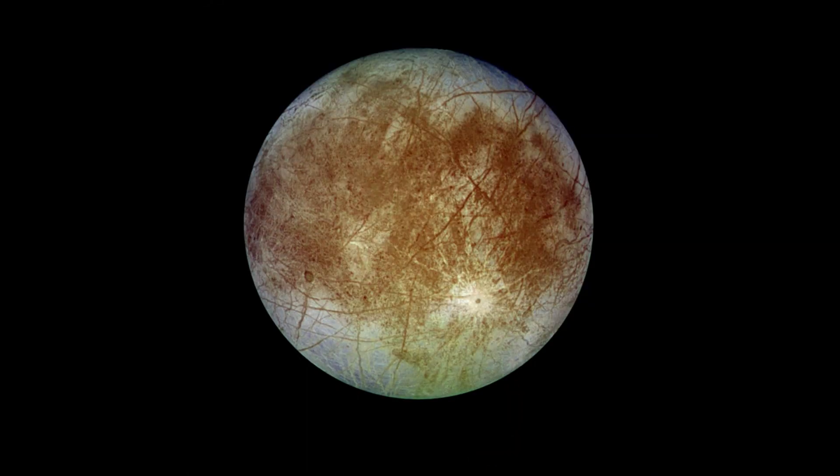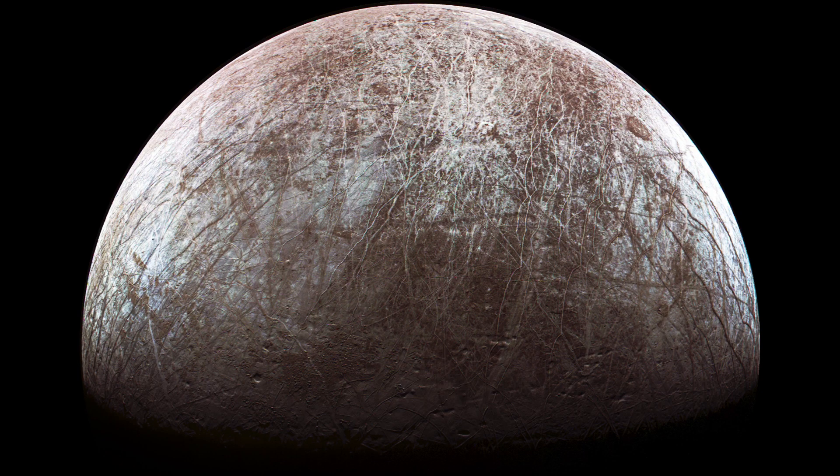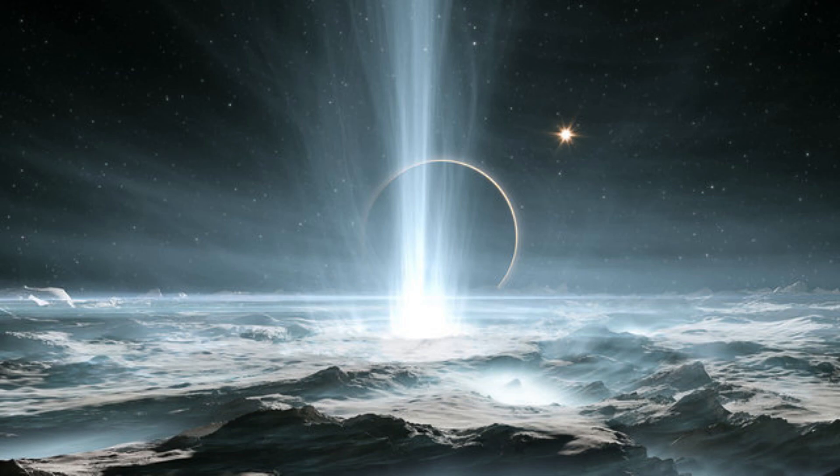Europa. Europa is the sixth largest moon in the solar system and the fourth largest moon of Jupiter, with a diameter of about 3,121 kilometers, or 1,940 miles. Europa is believed to have an underground ocean of liquid water, making it a target of interest in the search for extraterrestrial life. Also discovered in 1610 by Galileo Galilei.